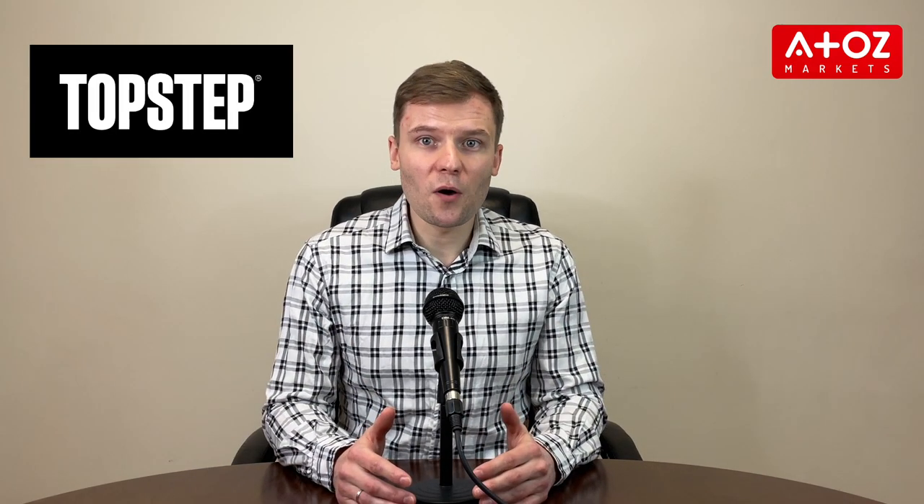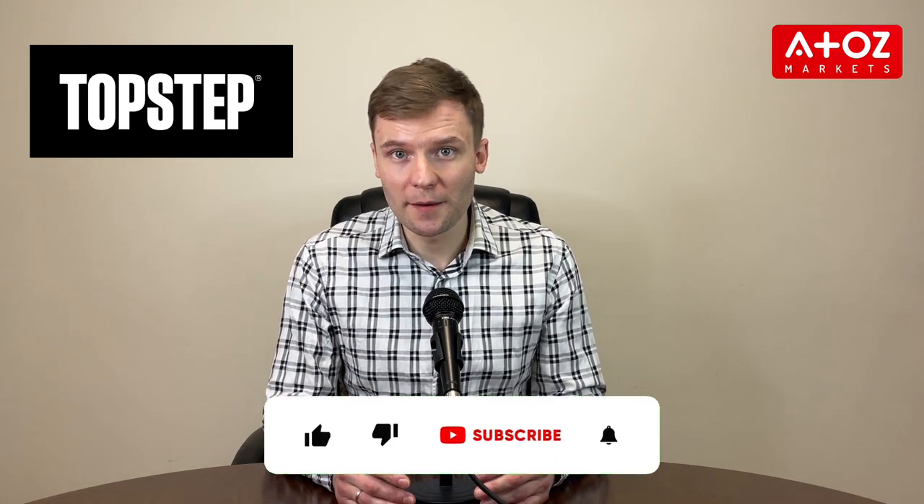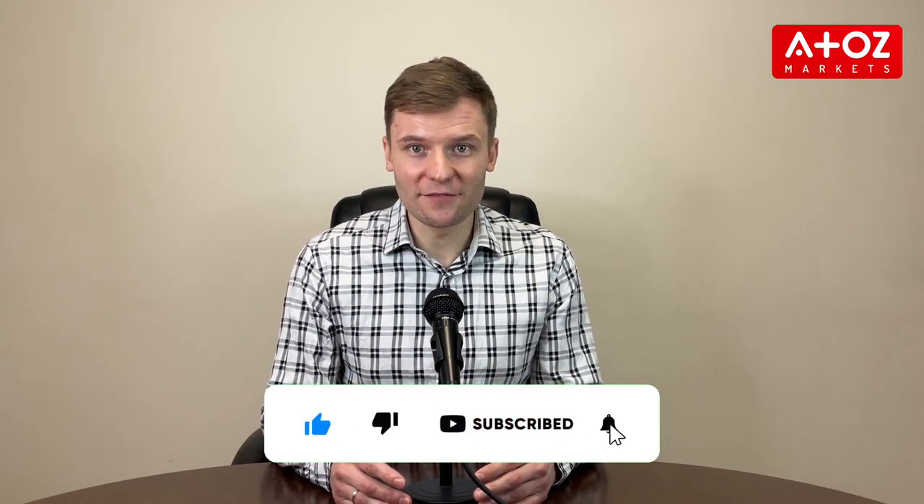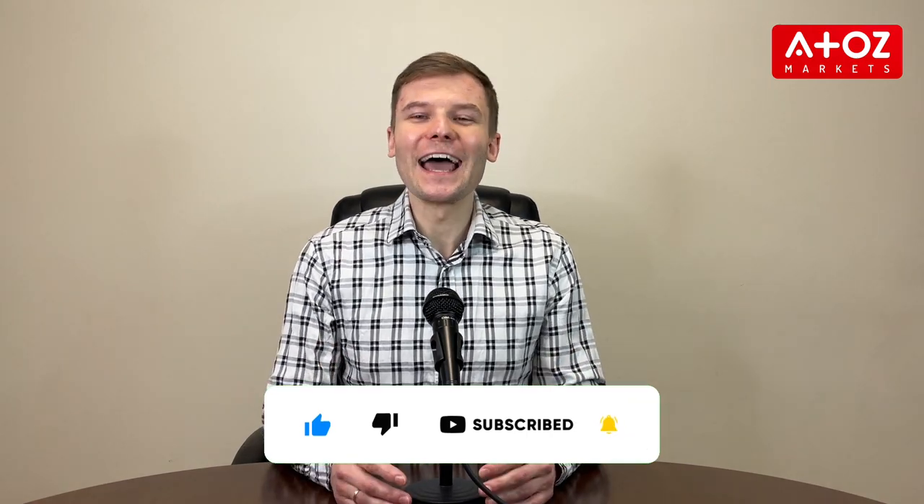So there you have it. Saving money with TopStep promo codes can be easy if you know where to look and how to apply them. So start your search today and see how much you can save. Thanks for watching and happy trading!